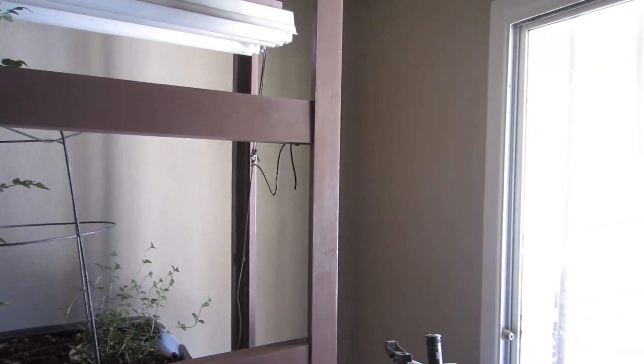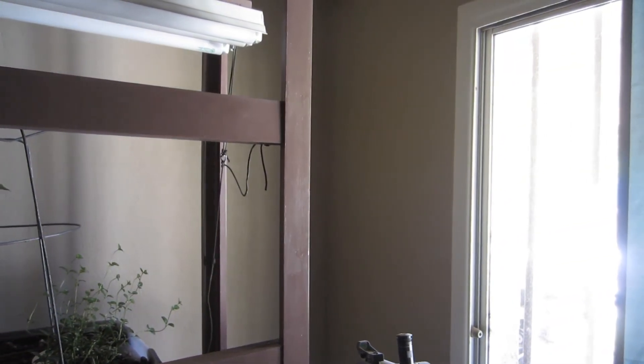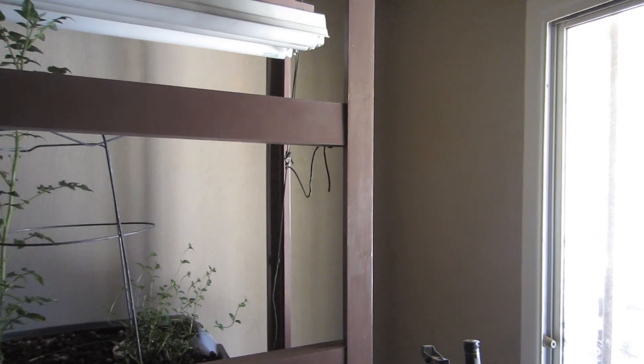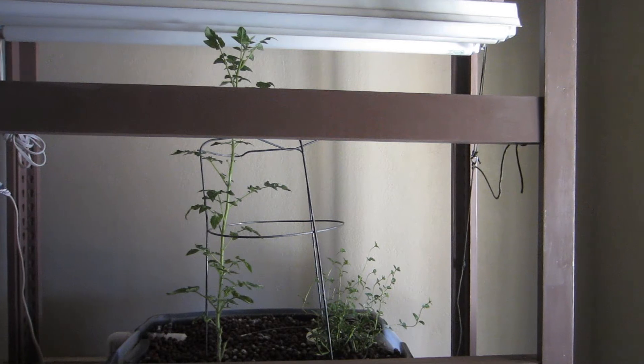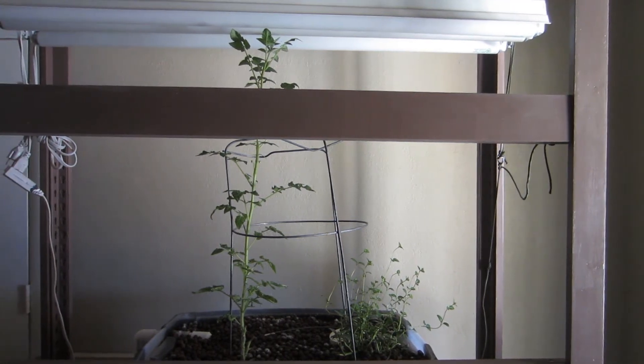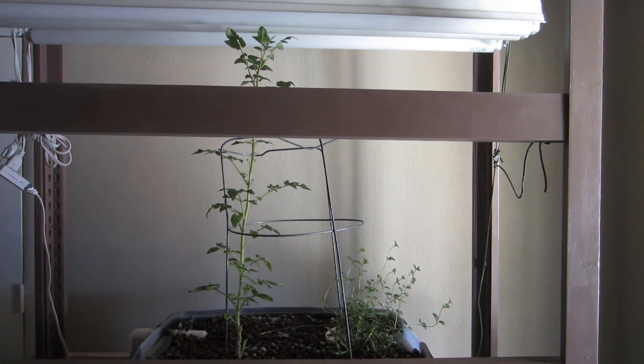Pan over and you can see the natural light that it gets during the day. These plants get that light all day, just coming in from the side window, and then the grow light comes on at night.